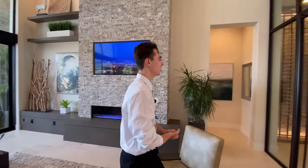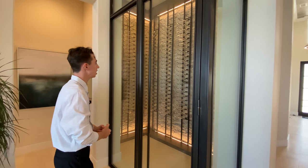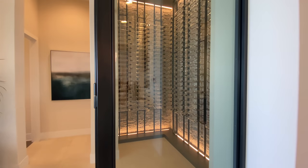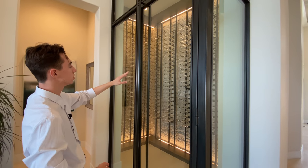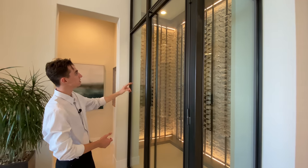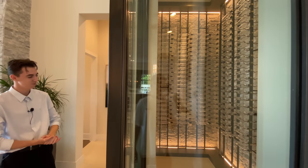Following down to the left we take a look at the glass-enclosed wine storage area. The door is locked so we view it from the outside — we see more intricate stone pattern behind the wine rack, floor-to-ceiling storage for all the wine bottles, and ambient lighting at the top and bottom of each storage space. Really beautiful space.